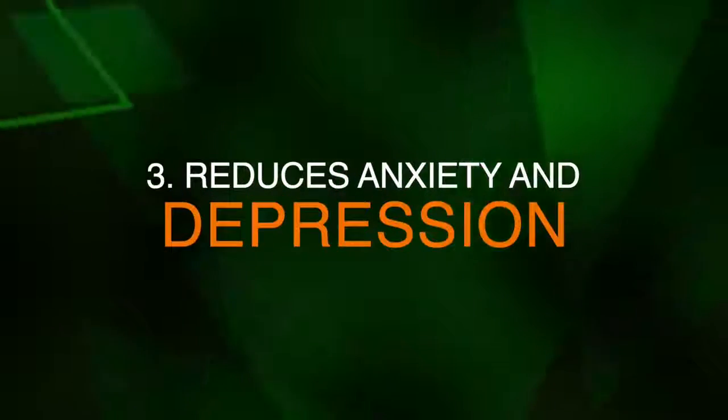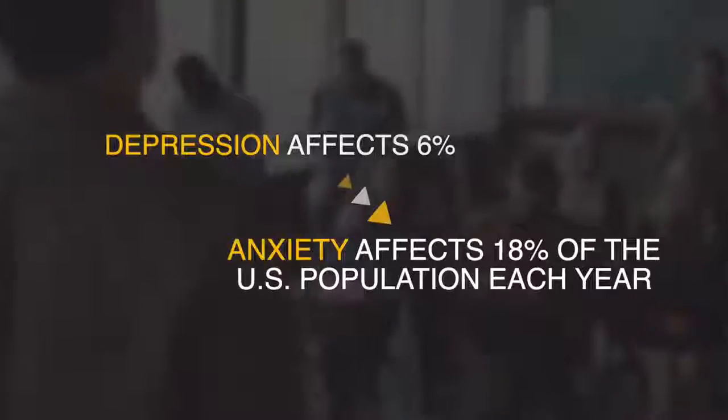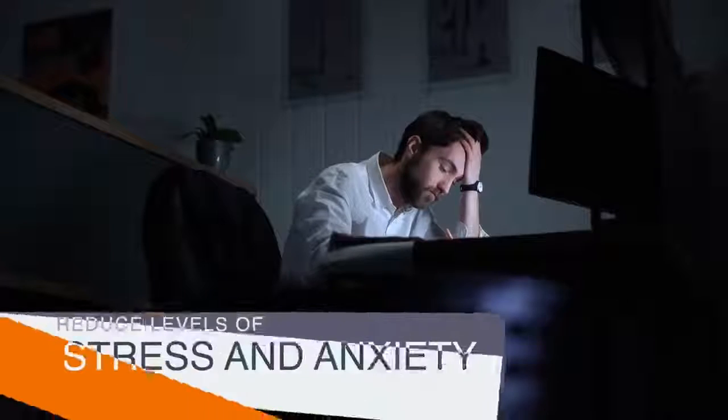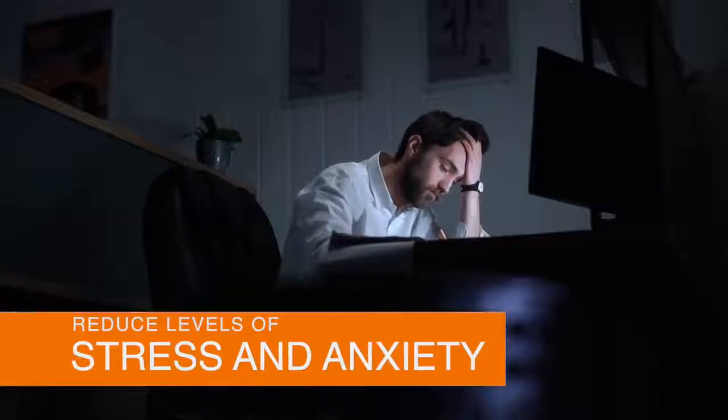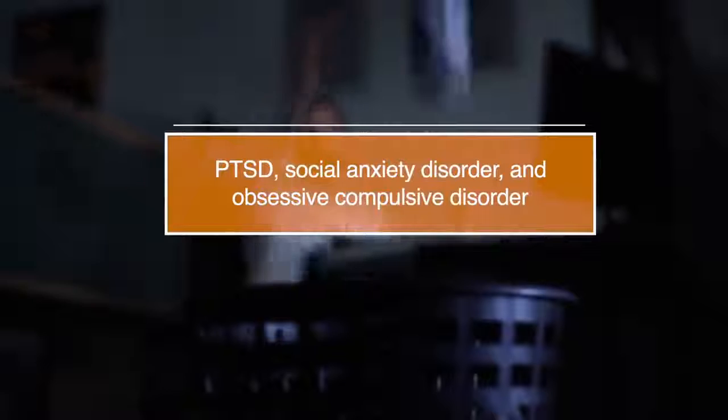Number three, it can reduce anxiety and depression. According to the Anxiety and Depression Association of America, depression affects about 6% and anxiety affects about 18% of the US population each year. Research shows that CBD oil can help with both. CBD has been shown to reduce levels of stress and anxiety in those suffering from conditions such as PTSD, social anxiety disorder, and obsessive compulsive disorder.